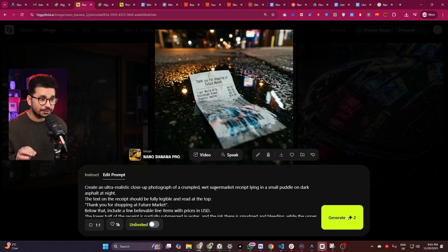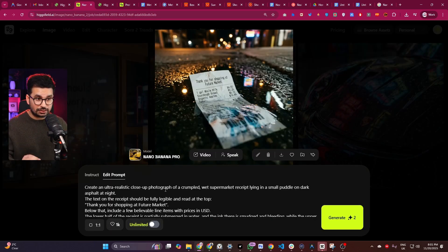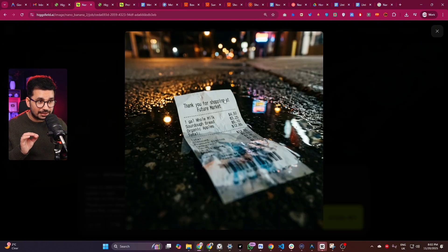I gave it a prompt to create a supermarket receipt — I did not provide any reference image. Just have a look at the detail of the text. Based on my prompt it generated a very accurate receipt, and the most amazing part is this text on the receipt looks 100% real. Just look at these prices — nothing looks fake or forged. Everything looks 100% real.